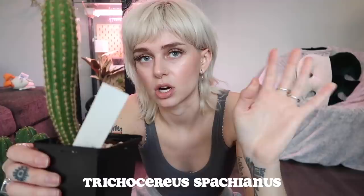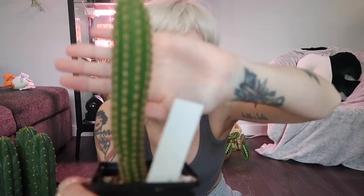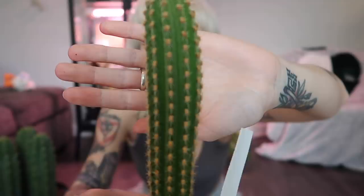Next I have another decent-sized guy here. This is a Trichocereus spachianus — I'll obviously put all the names on the screen because I'm useless here — but I believe this is also called the golden torch cactus. Let's see if the camera will focus on it. You can see how pretty it is: he is that deep green but with these really golden spines all up him.